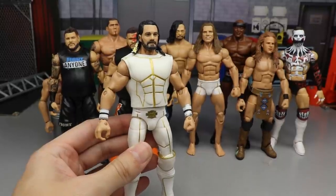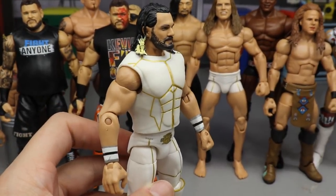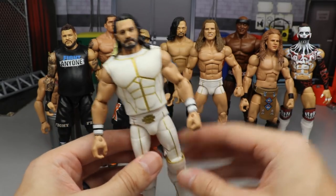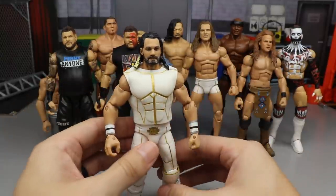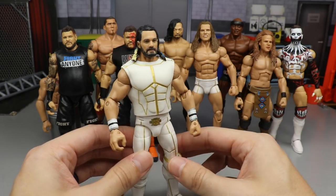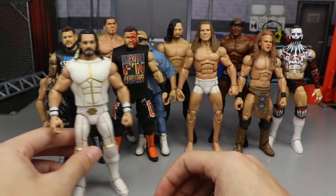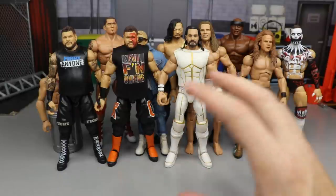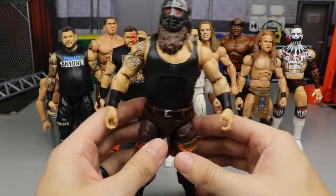Next is the Elite 45 Seth Rollins fix-up and custom with the Elite 75 head sculpt. We added the blonde streak in the hair for accuracy, put on the TNF vest and open knee pads. This is a perfect Seth Rollins for SummerSlam 2015 when he took on John Cena. I have him posed with the WWE Championship on the shelf. We did this on Action Figure Surgery episode 47 — I love this figure, it's super clean.